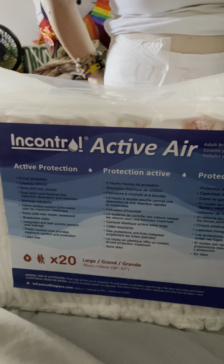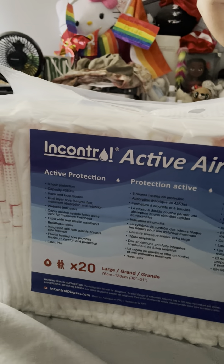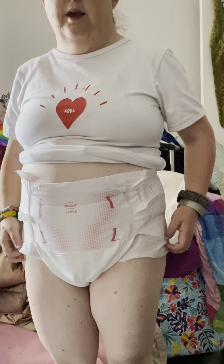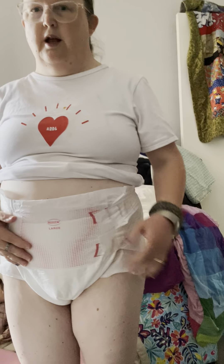We do have permission to do this review — we asked when we were talking to the representative and she was very nice, amazing customer service. I do like them; they're very comfortable and the large fits perfectly.